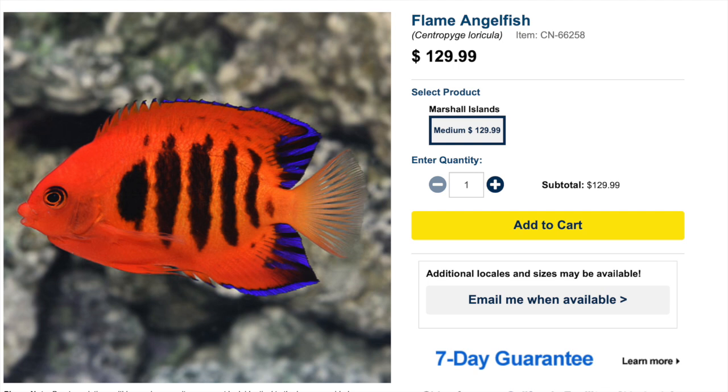Coming in at number three is the flame angelfish — probably one of the most desirable of the dwarf angels and one of the prettiest. I definitely have an affection for this fish, but it does come with a little baggage. This fish was recently dropped off to me because we figured out a customer's flame angel was chomping on his coral, and he decided he liked the coral a bit more, so we found a new home for this guy. Not to mention, you only want to put one of these in a tank because it can get pretty aggressive.